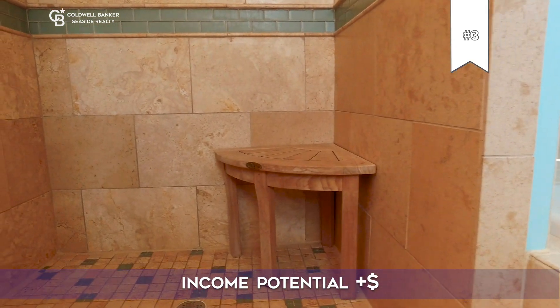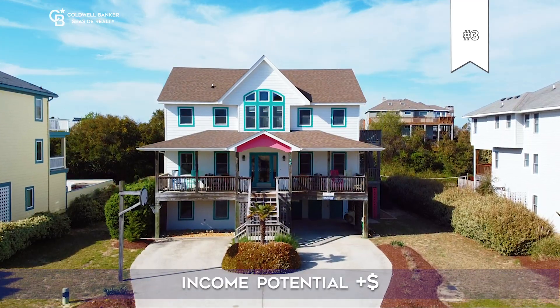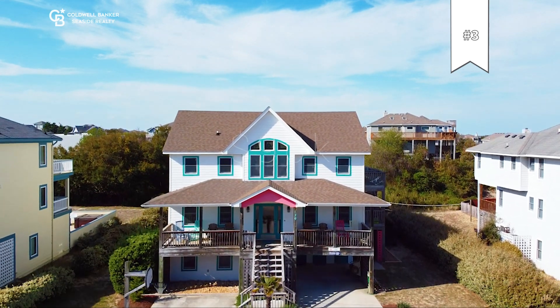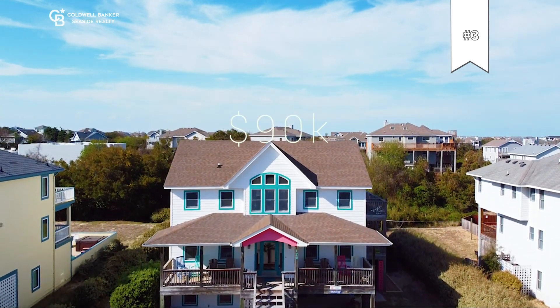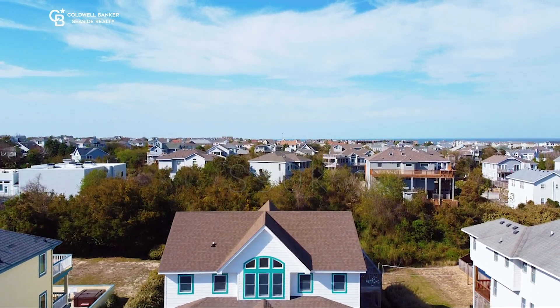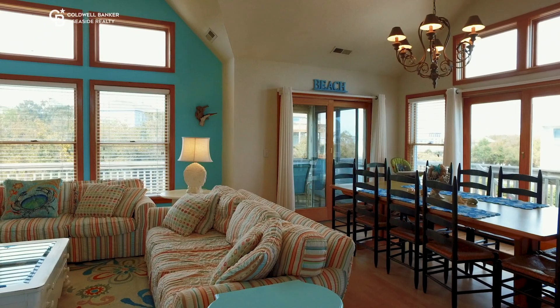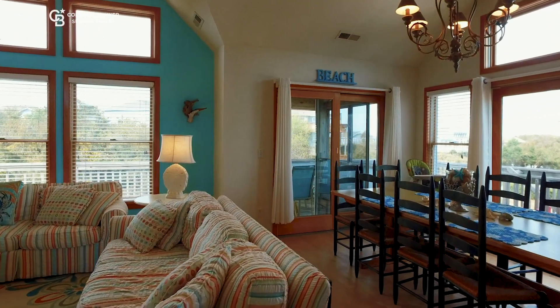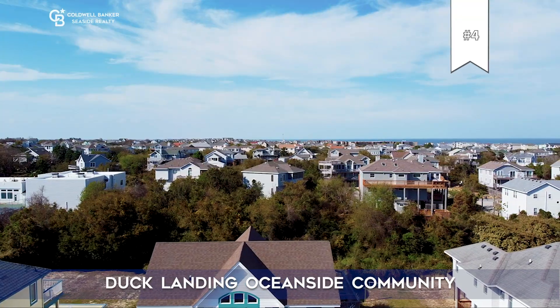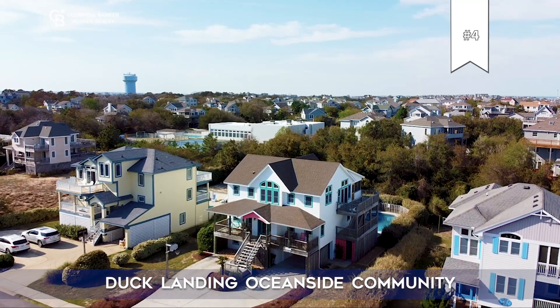The third reason this home stands out over the competition is the income potential. There's a seven bedroom further up the street with the same floor plan that gets ninety thousand a year. Think what a buyer could do if they opened up the entire year and allowed pets.